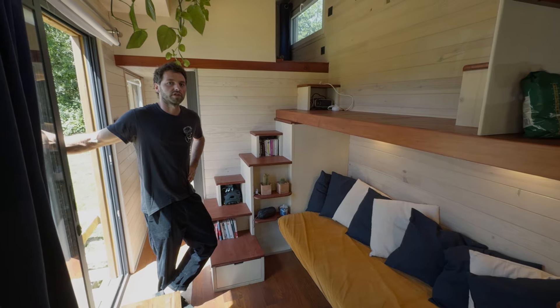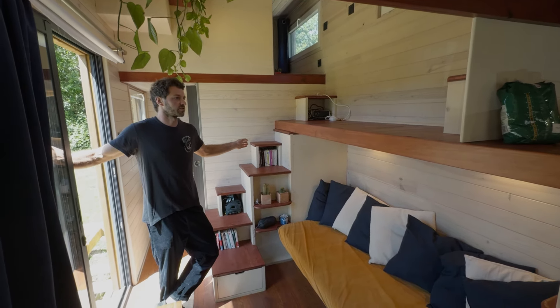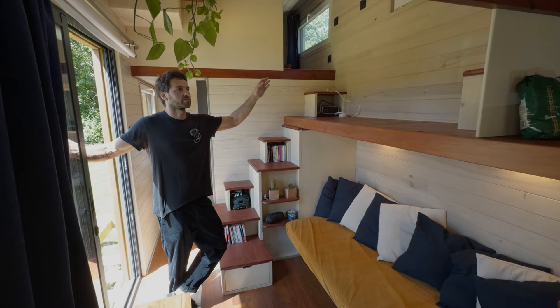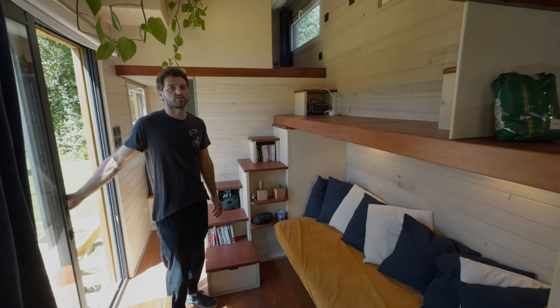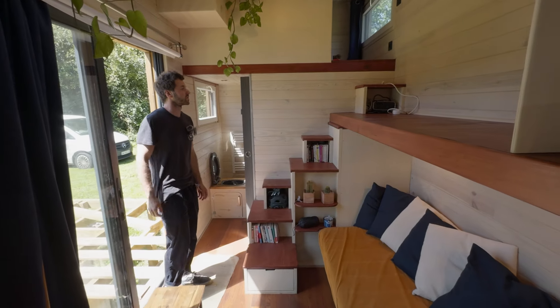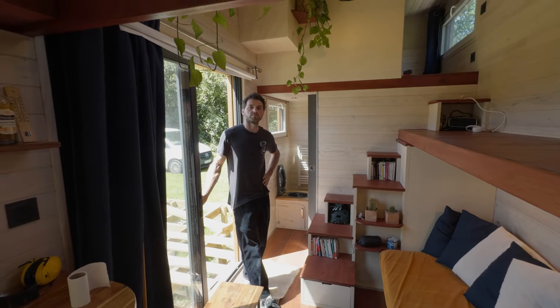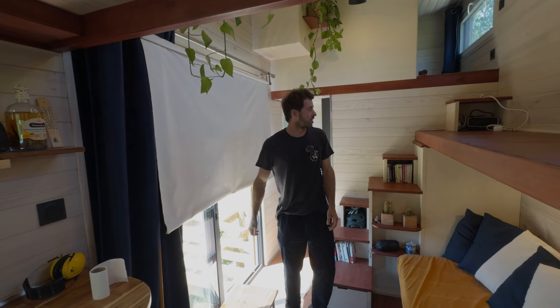A lot of natural light comes in, and with the staircase design you don't need to move anything to go up — you just walk down and that's it. There's also a cinema screen that you simply open up and put the projector in place.